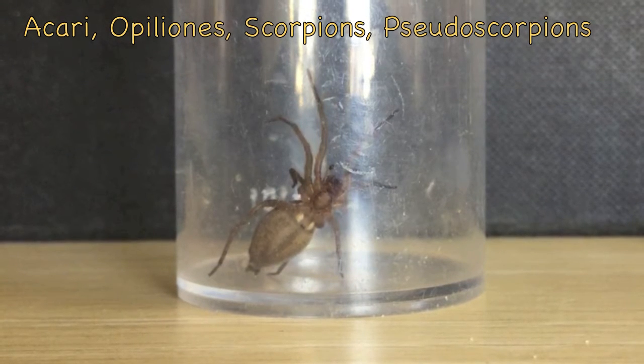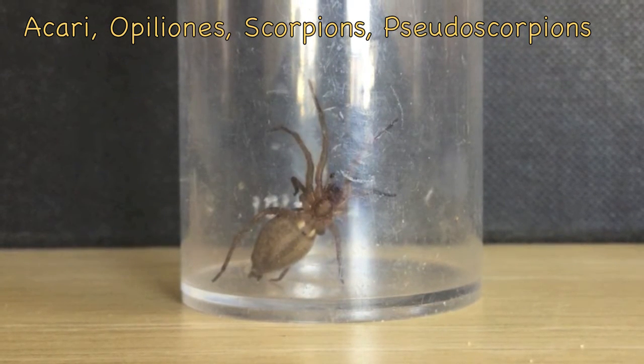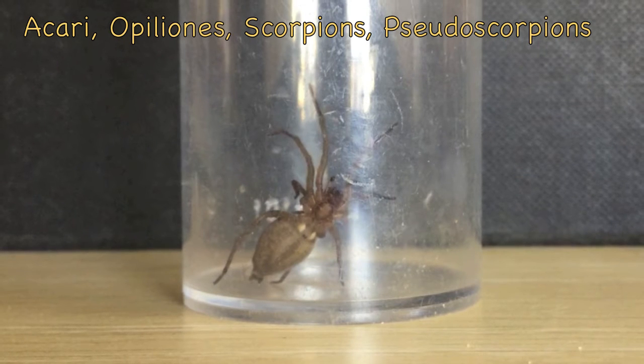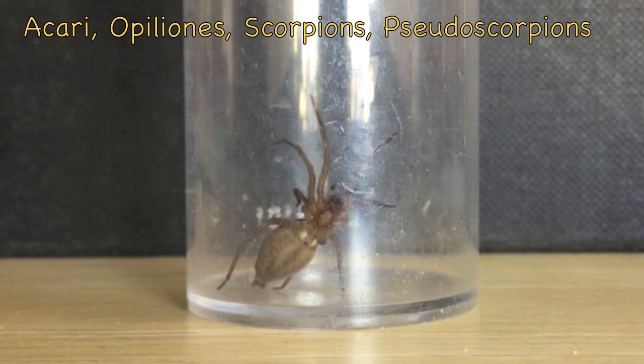Anyway, there are approximately 33 families, and other classes of Chelicerata Phylum are Acari, Opiliones, Scorpions, and Pseudoscorpions. Nasty Scorpions — they'll ruin your day.